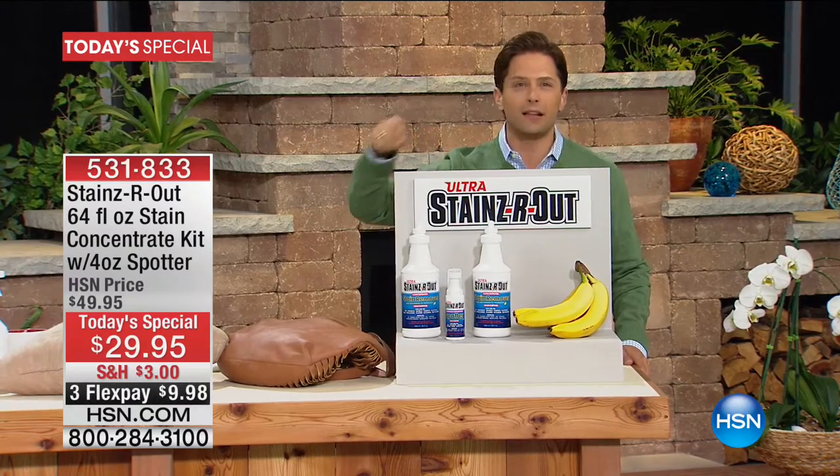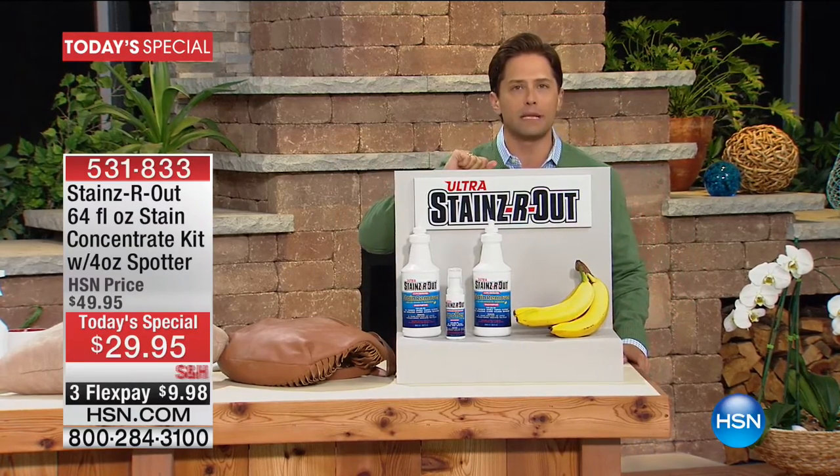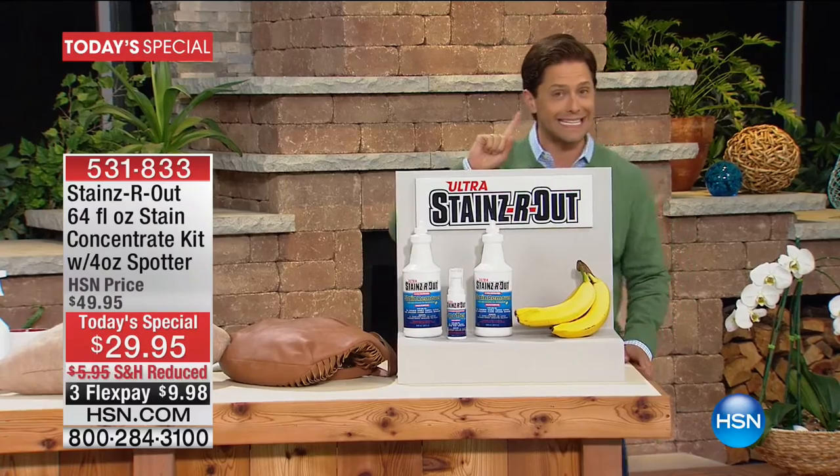On upholstery, on tile, on whatever you name it — any and every single surface. It's an incredible banana oil formulation that you will not find anywhere else. And today, as our only Stains Are Out today's special of the year...